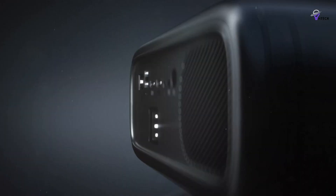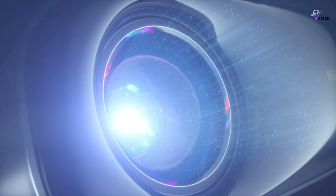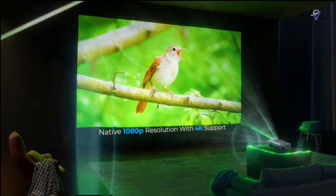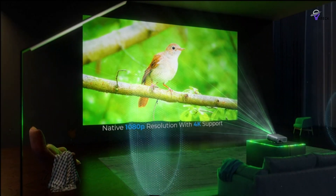The best portable projector offers the ultimate flexibility and entertainment, allowing you to enjoy TV shows, movies, and sports in a variety of settings, free from the limitations of a traditional TV display.